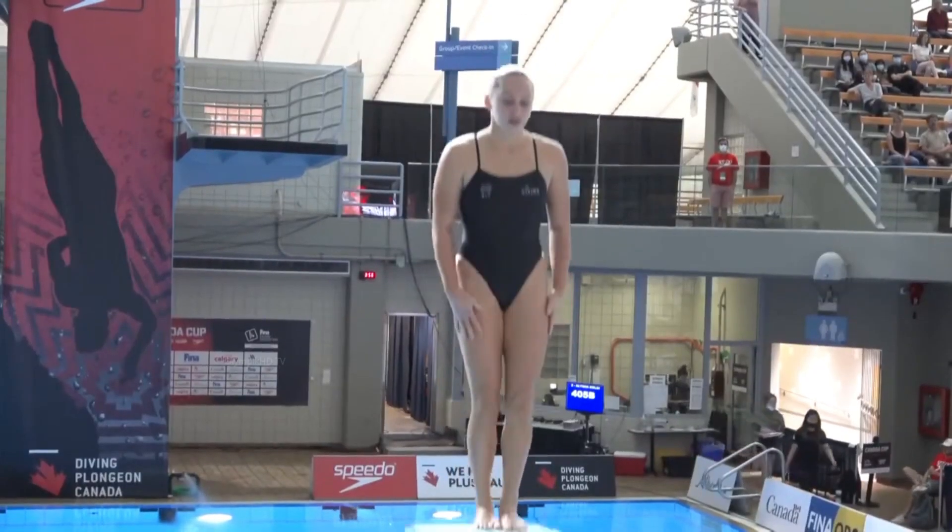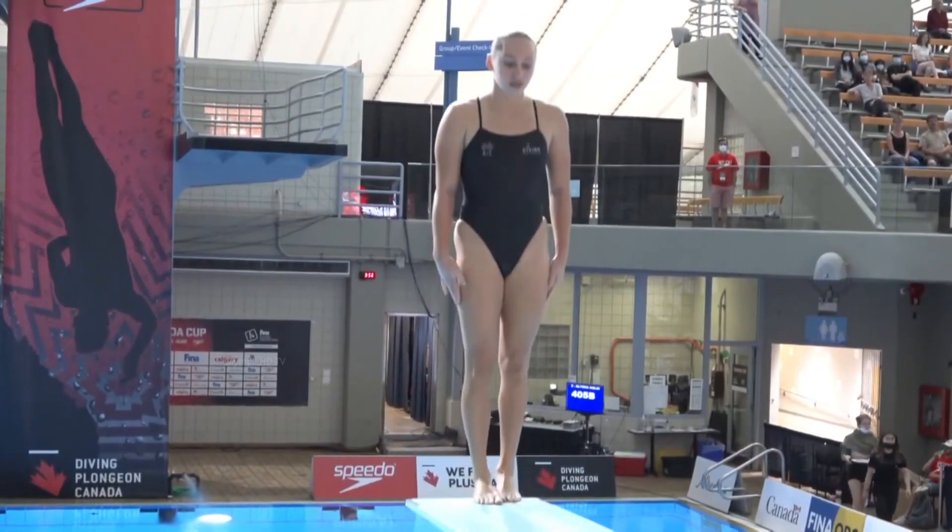Coming up in round number two, competitor two here in the opening round, representing Australia, Alicia Colloy — silver medalist in the three-meter synchro along with Kate Rosman. Inward two-and-a-half, pike position for Alicia.